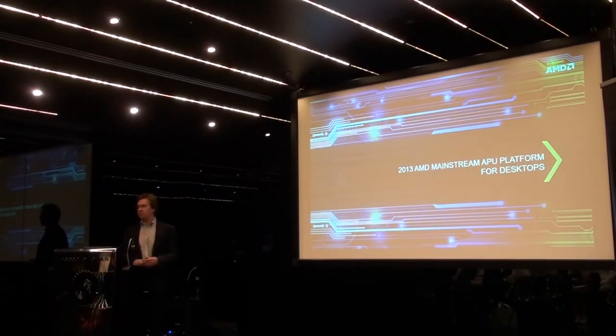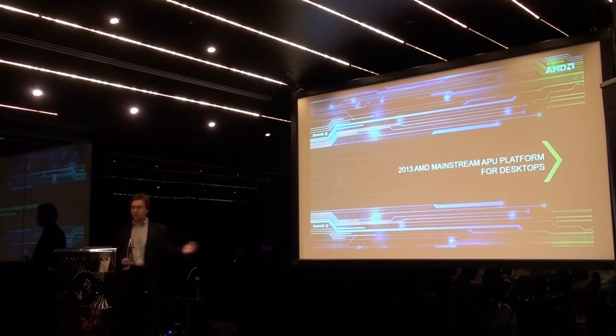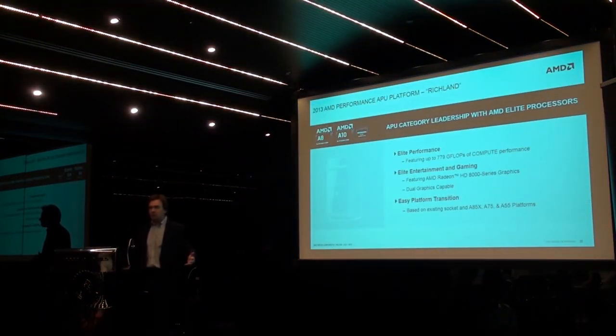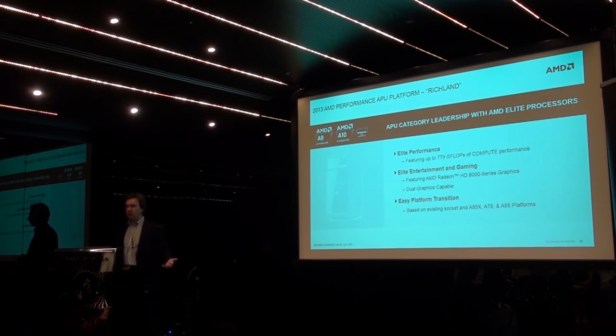Before I wrap up, a few last slides on Richland — this time for desktop. With desktop, not being limited by the power, TDP, and form factor constraints of notebooks, we're able to scale the platform to 65W and 100W and beyond, getting the best of our architecture in terms of raw performance. We're talking about 779 gigaflops of raw compute performance from our desktop A10, with proper discrete-graphics-class GPU on chip and dual graphics capabilities.